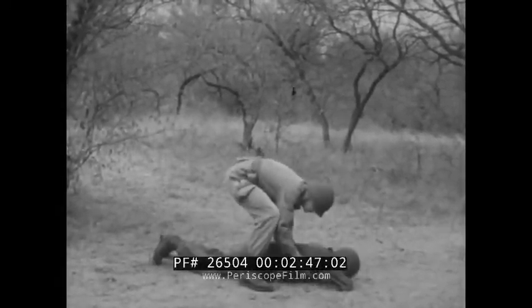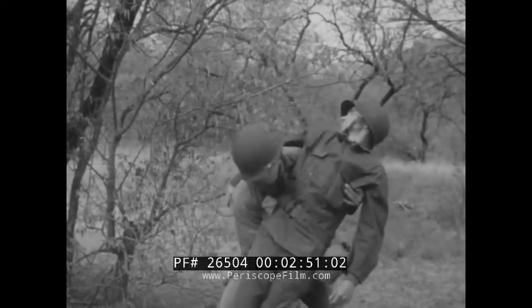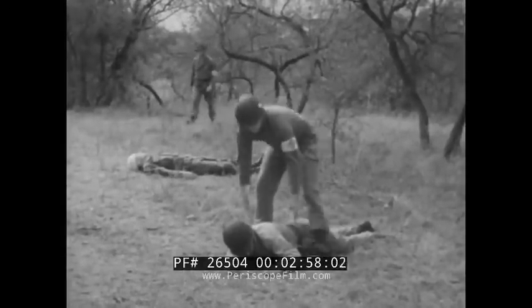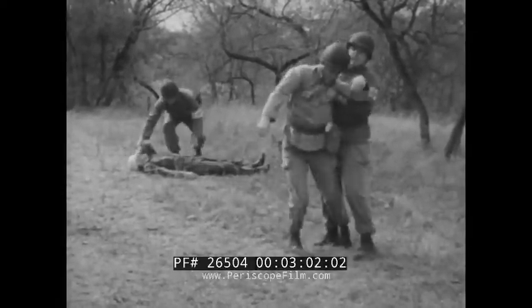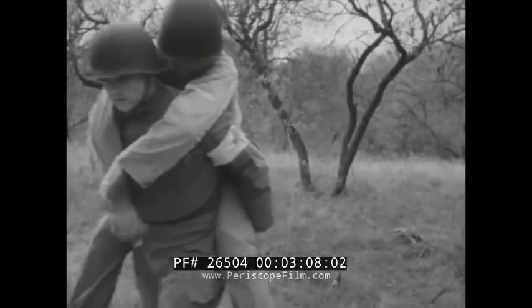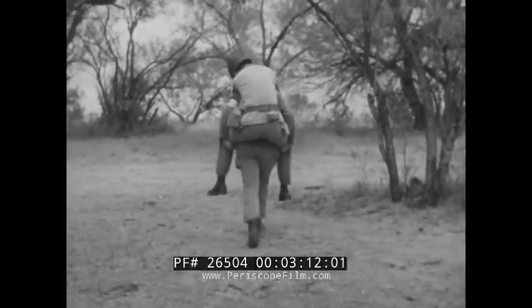With a wound in the abdomen, the arms carry is good for short distances. Considerable distances can be covered using the saddleback carry — piggyback, the children call it. Ease in covering long distances is its strong point, but the saddleback is impractical for handling casualties who are unconscious.